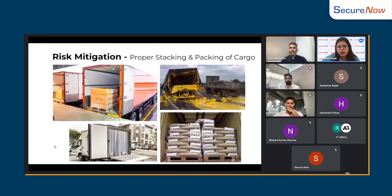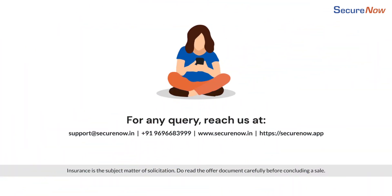You don't have to worry — just go to the insurance company, and they will take care of it.